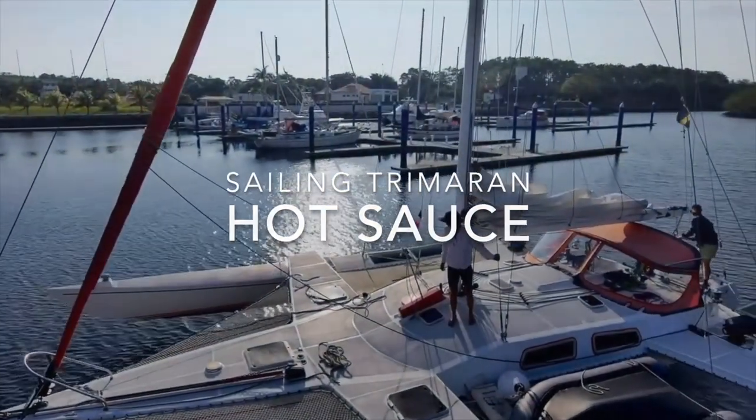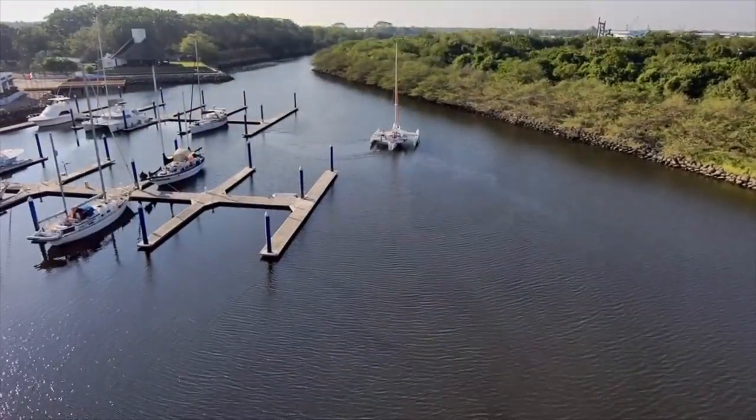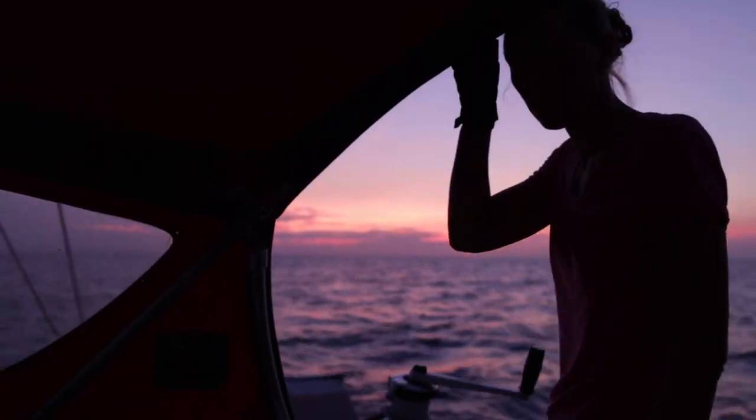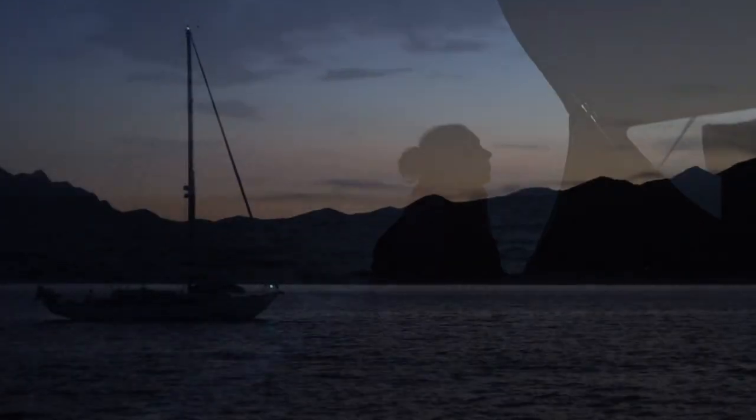After an almost five-year-long refit, we recently left Marina Chiapas on our fast and cool trimaran Hot Sauce, and so far it has taken us 2,000 nautical miles to beautiful Sierra Cortez and Baja California.